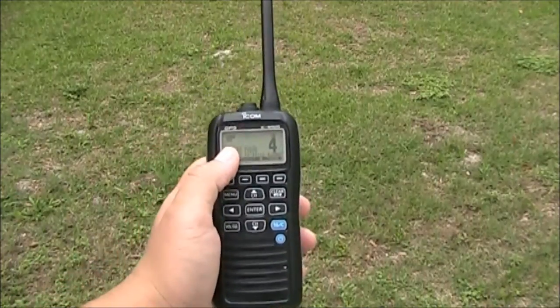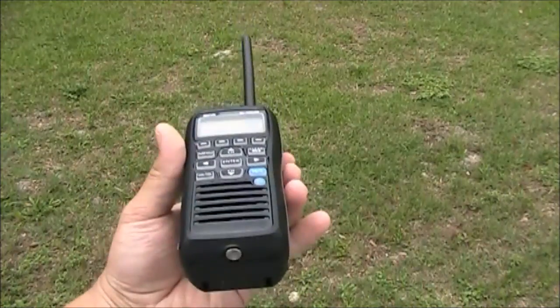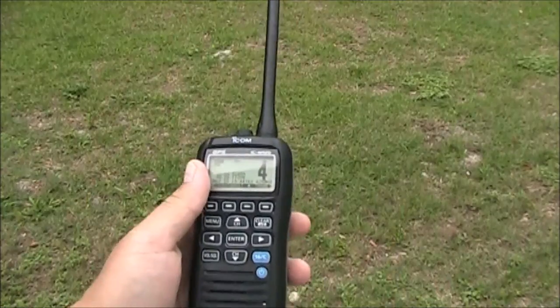They also have a feature called Floating Flash, where if you were to drop this VHF in the water, it would float upright like this and the screen would flash, so it's easily found at night.